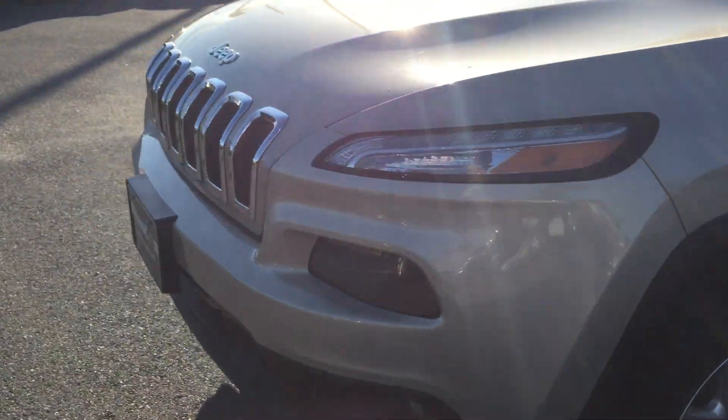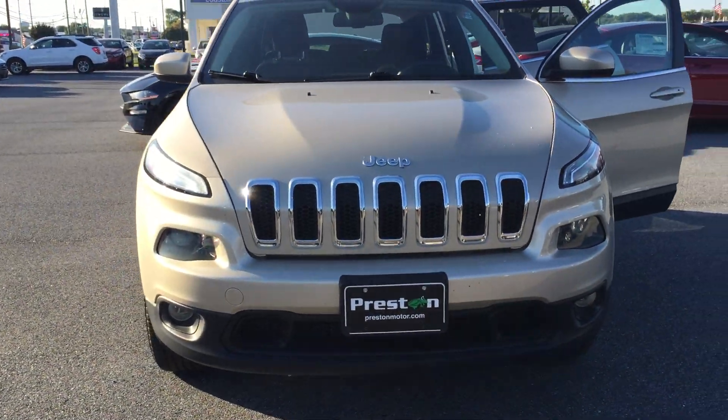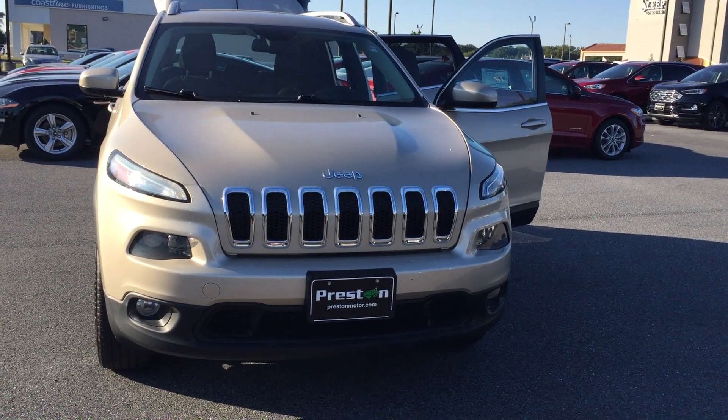As we come back around to the front, I want to remind you there's a lot more information on our website, so please check that out. More importantly, stop by — we'd love to have you take this one for a test drive. Mike Taylor signing off.